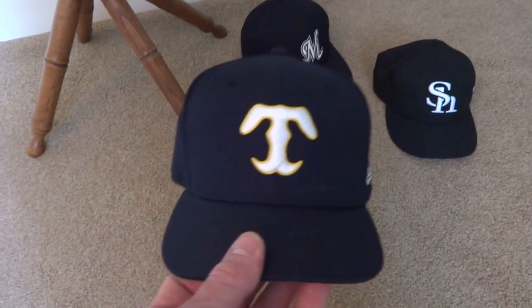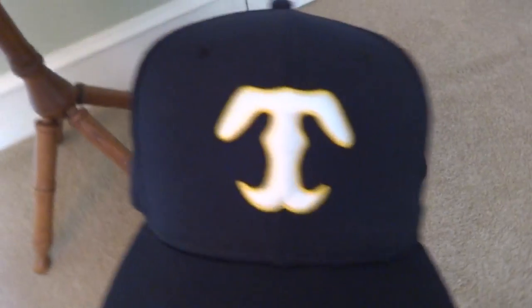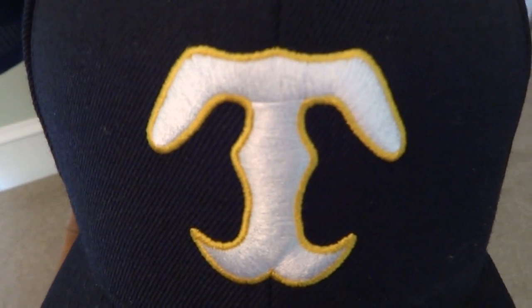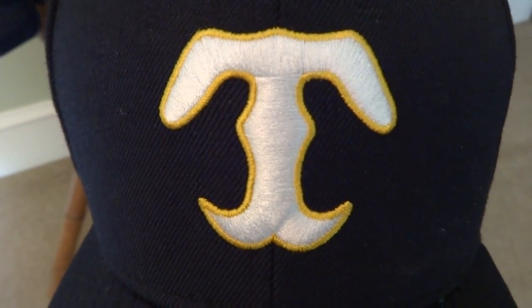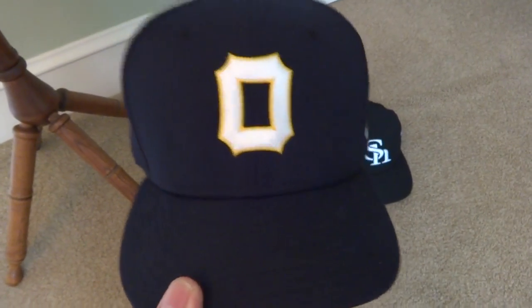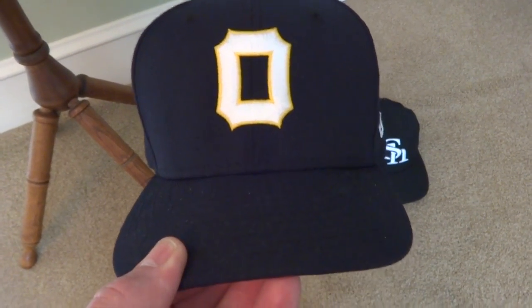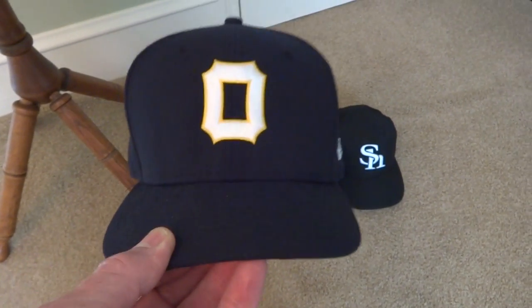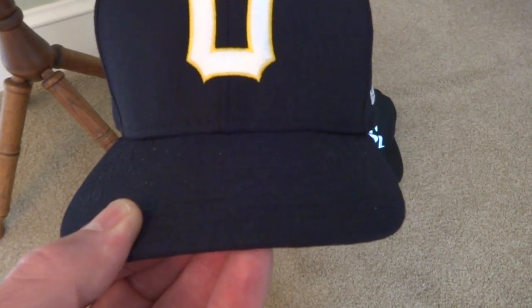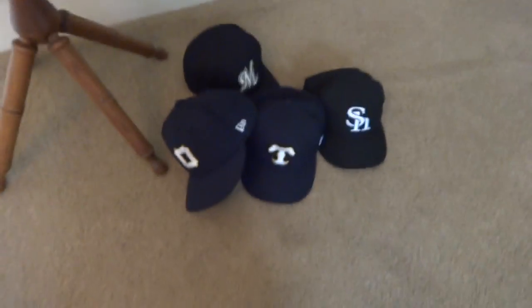I got a couple more Hanshin Tigers hats that I collect too. This one is from the 1940s — the old Osaka Tigers. It has a T in white with gold trim. I also got another one from the same time period: the O for Osaka. I already have one of these with an all-white O, but this one is white with gold trim, so I picked that one up as well. That's the latest new stuff I have.